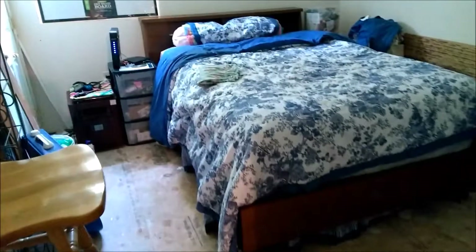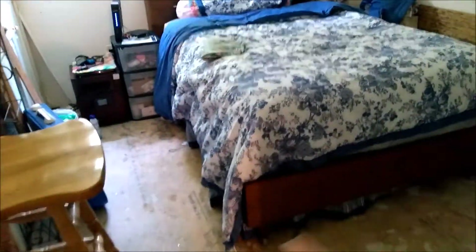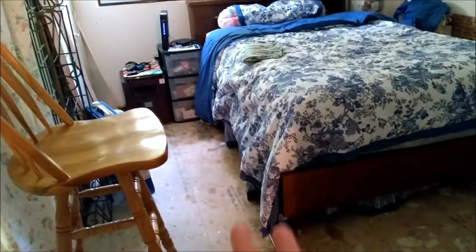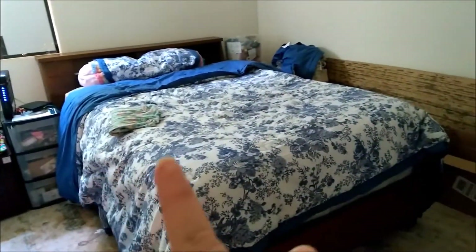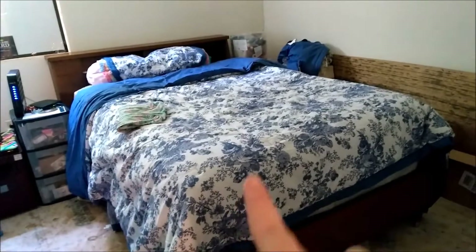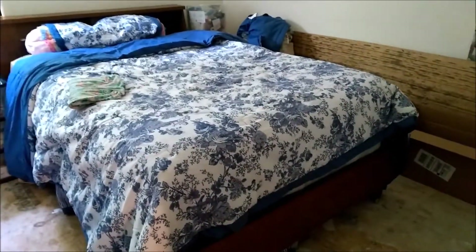Here's mama's bedroom and we've got it clean for the most part. She's living like us in a construction zone - her floor is not done but it's clean. We got the bed put in here and there's a couple things she still needs to go through for a yard sale, but our time here is done.